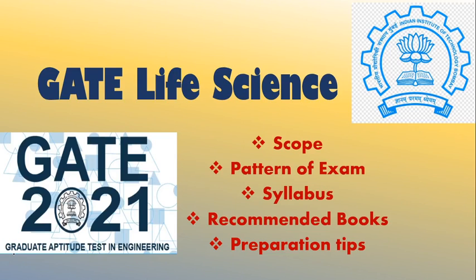Hello everyone, welcome back to my channel. Today we are going to discuss GATE Life Sciences, which is also denoted by XL. GATE stands for Graduate Aptitude Test in Engineering, conducted by IIT Bombay this year. It would be conducted in February 2021, so you have ample time to prepare. In this video we will talk about the scope, pattern, syllabus, recommended books, and preparation tips.